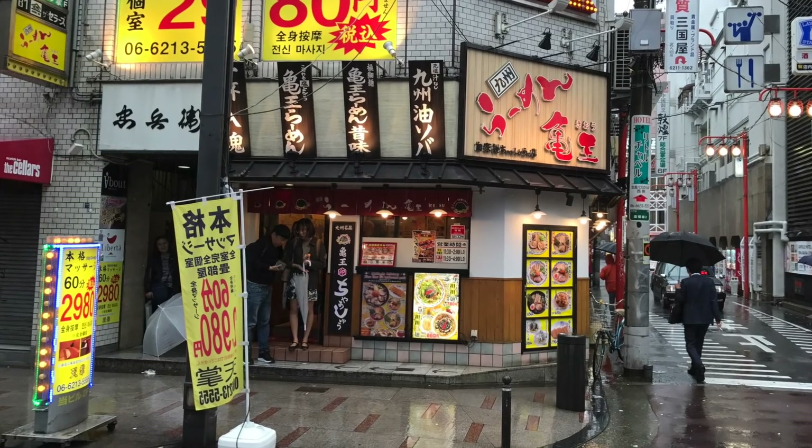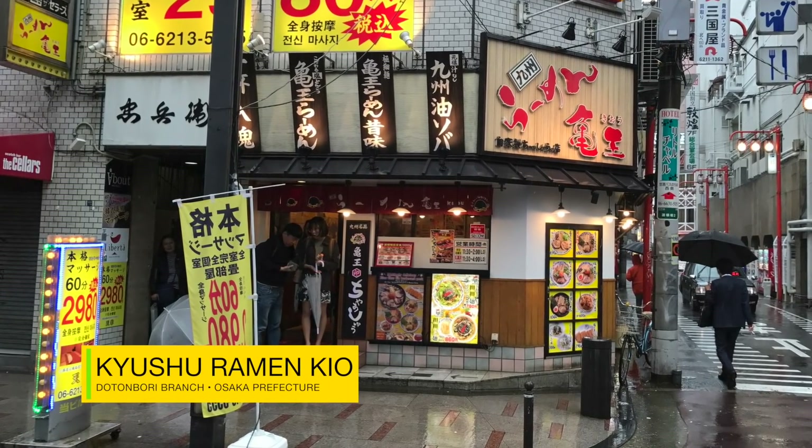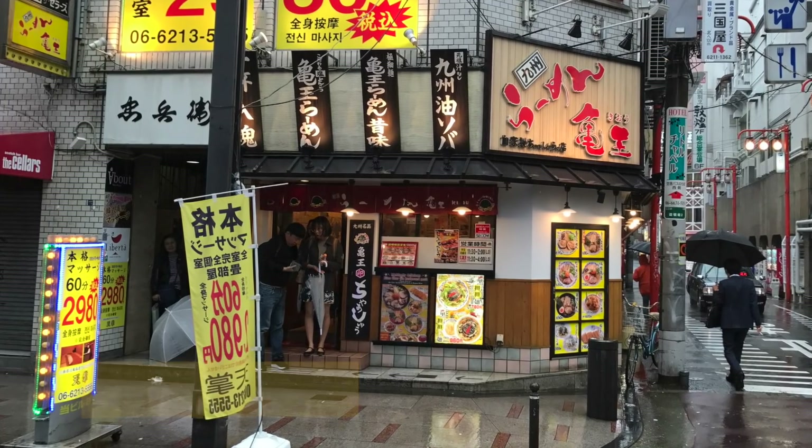I was on Dotonbori Street in Osaka and I was looking for a place to eat, so I went online and I found this spot called Kyushu Ramen Kiyo.